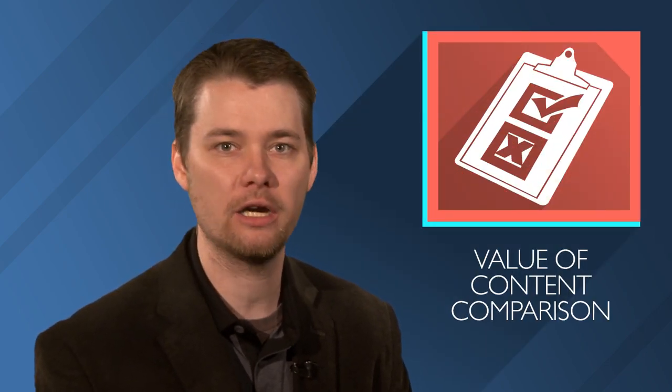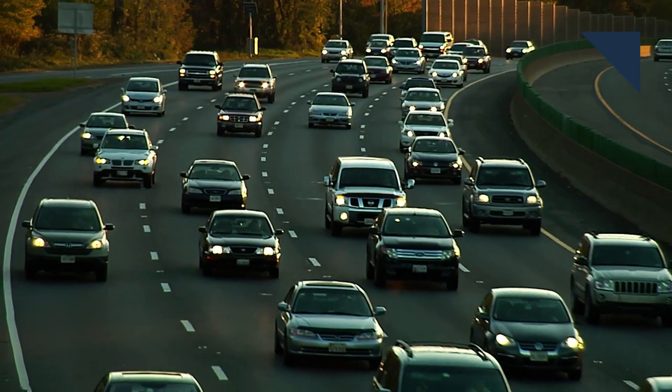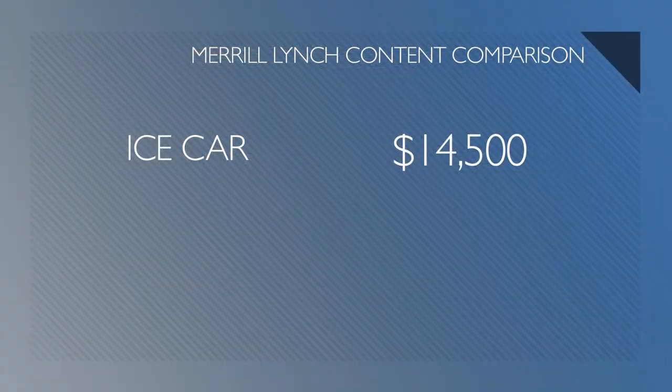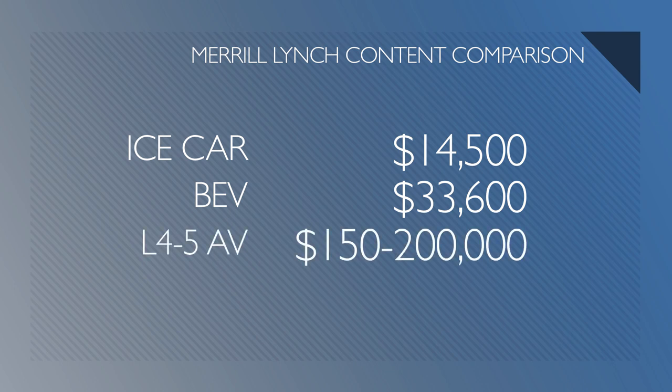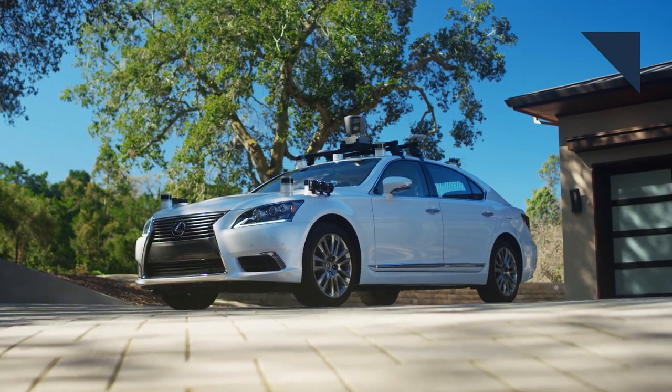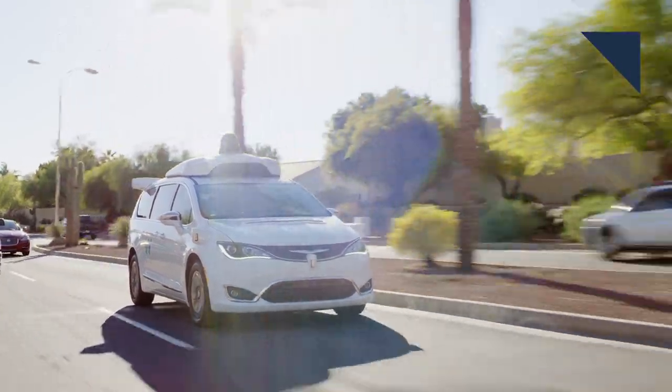Merrill Lynch came out with an interesting study comparing the value of all the parts and components in an ICE car, a battery electric car, and a level 4 and 5 autonomous car. The average U.S. car with an internal combustion engine has about $14,500 worth of content, but this does not include the cost of final assembly or profits. By the same measure, a BEV has $33,600 worth of content, and a level 4 and 5 AV has $150,000 to $200,000 worth, of which three-quarters is hardware and one-quarter software. It also includes R&D costs, which is a key reason why the cost is so high.